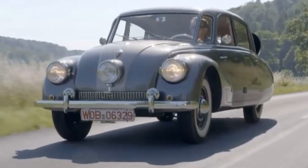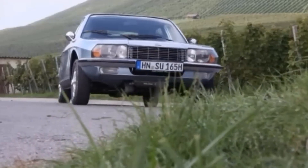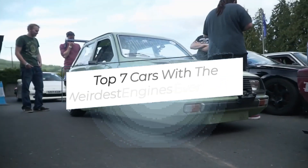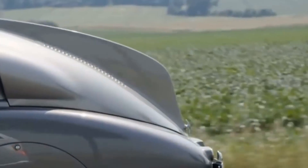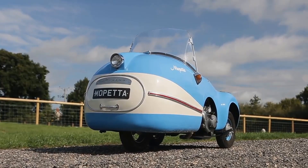Hey there, welcome back to our channel. Today, we've got something truly special in store for you. We're taking a deep dive into the world of automobiles to explore the top 7 cars with the weirdest engines ever built. From unique designs to out-of-the-box thinking, these cars are sure to leave you amazed. So, without further ado, let's get started.